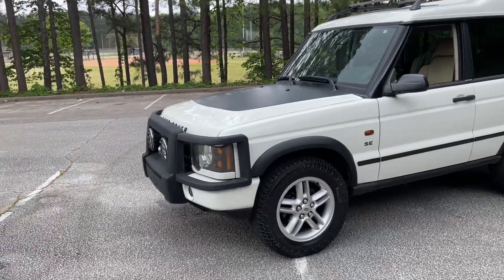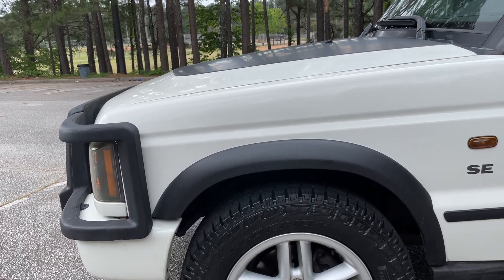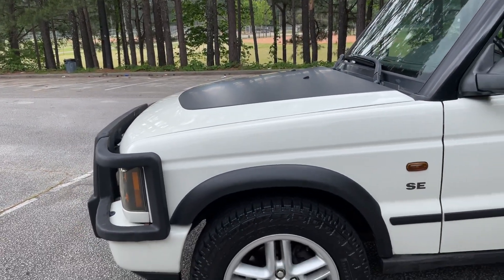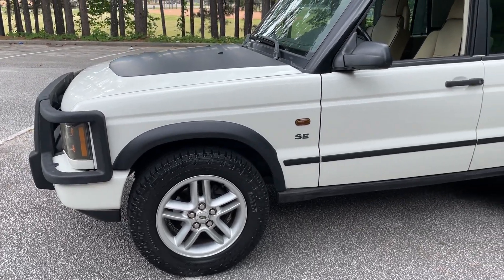We've put some nice tires on it — these are the Pirelli Scorpion AT3s, a nice dual off-road/on-road tire, and just great looking too, I might add.